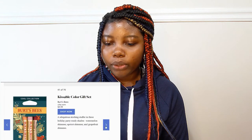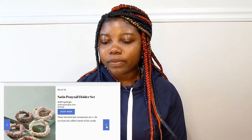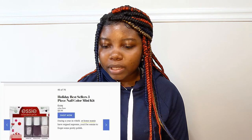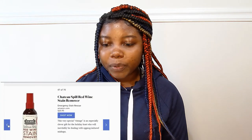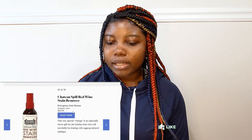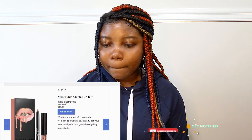Kissable color gift set — for kids this is amazing. A satin ponytail holder set — we love holders and scrunchies and ponytail holders, so you can get a ponytail holder set for a teen girl. You can get them a three-piece nail color mini kit. For your parents' stocking stuffers, you can give them a chateau spill red wine stain remover — and if they do drink red wine, this is going to be very helpful. It's $20.95. Another idea is a mini bear matte lip kit and this is $12.00.